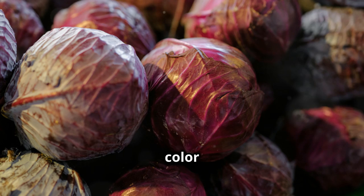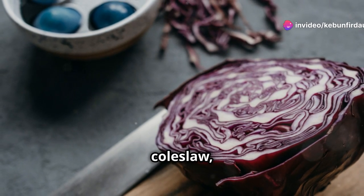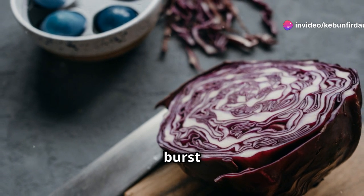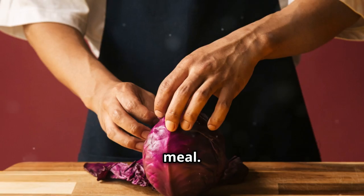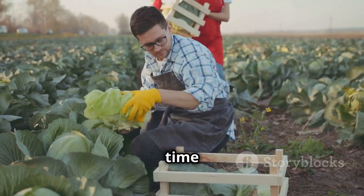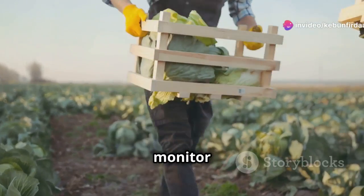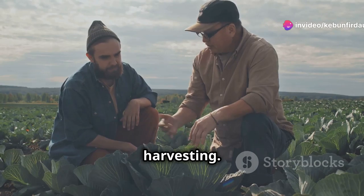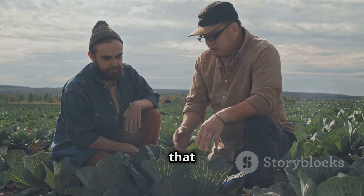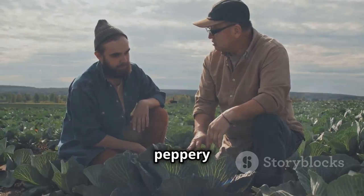Its deep purple color adds vibrancy to any dish. Whether it's a fresh salad, a hearty stew, or a tangy coleslaw, red cabbage brings a burst of color and a unique flavor that enhances the overall appeal of the meal. Harvesting red cabbage at the right time is crucial for its texture and flavor. Farmers carefully monitor the growth of the cabbage, ensuring it reaches the perfect size and firmness before harvesting, which ensures it retains its crisp texture and slightly peppery taste.